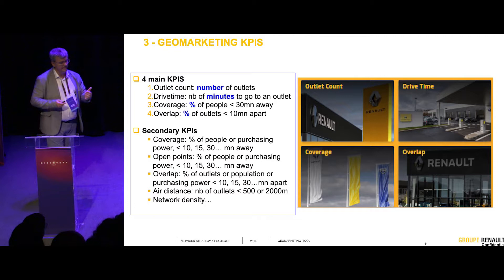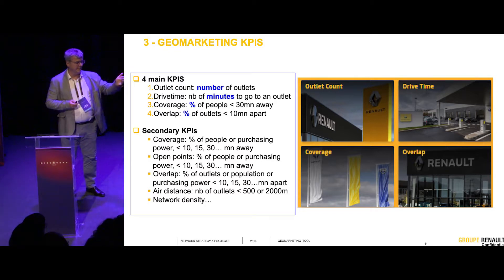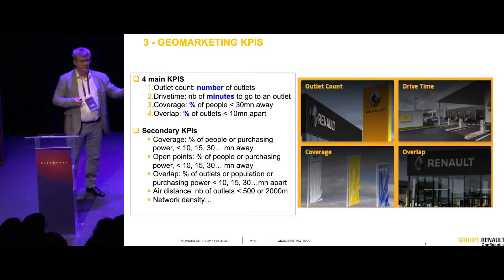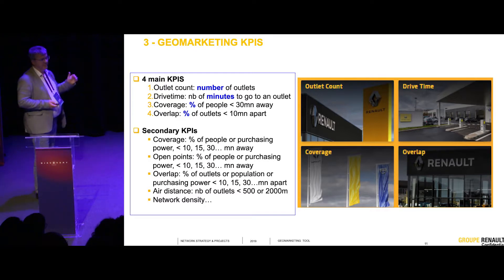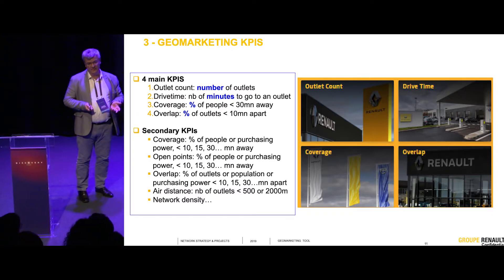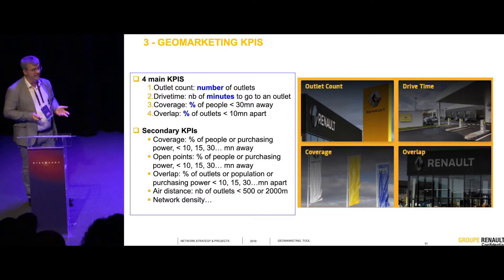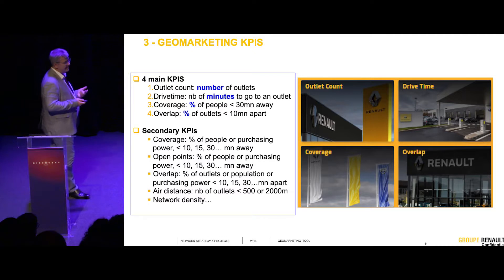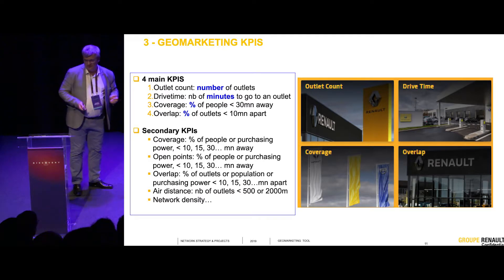We have to have proportionate networks. If we have 10% of the dealers in one country, we hope to do at least 10% of the sales. If we have 10% of the dealers and we do 15% of the sales in the country, we are less efficient than others. So we discuss with our countries based on these elements and try to optimize either locations or numbers of outlets.